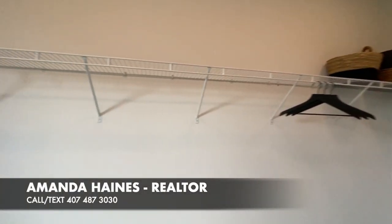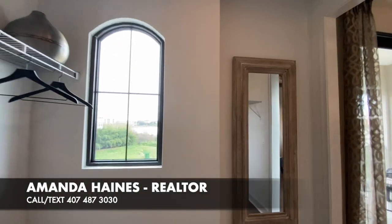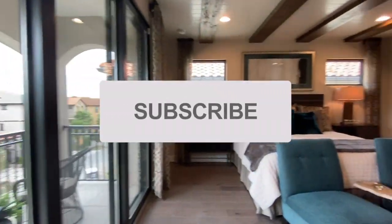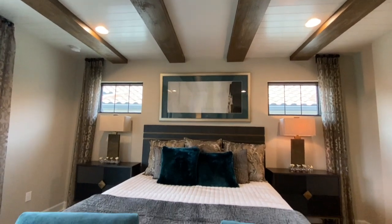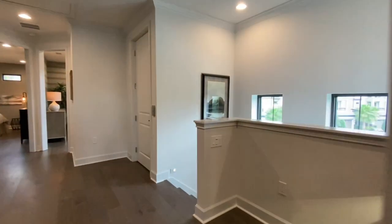Please reach out to me. My name is Amanda Haynes, if you're interested in this home or any of the others in this community or nearby areas. Please feel free to give me a call and I would love to show you around. I'll talk to you soon. Goodbye.